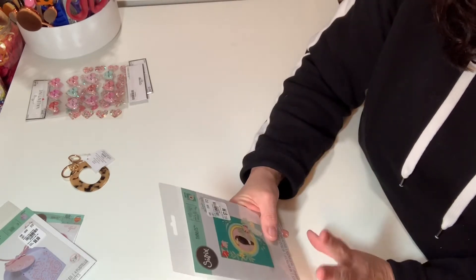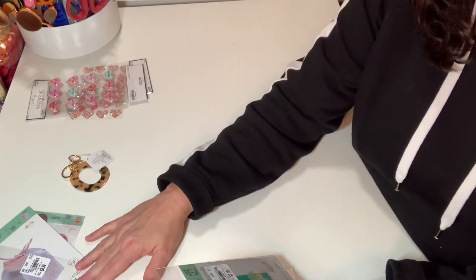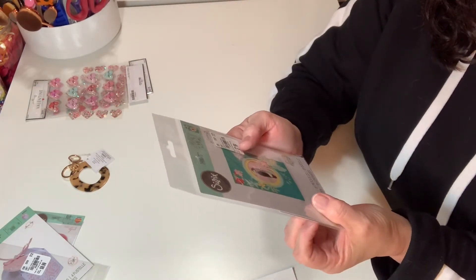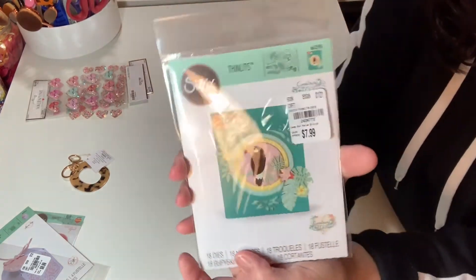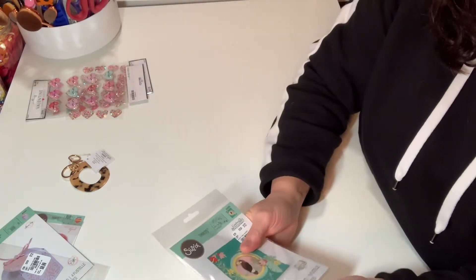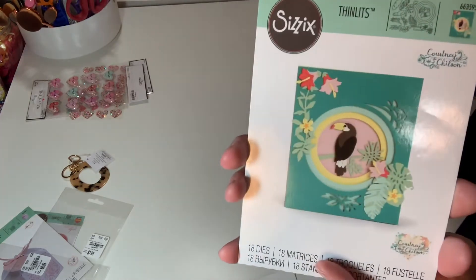This next one was $7.99, which seems funny compared to the $8.99 one. This is by Courtney Chilson and it's called Jungle Shadow Box. You can make a cute little card like this. It has 18 dies in it — how fun is that?